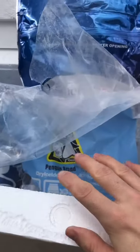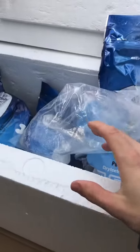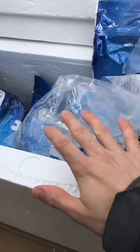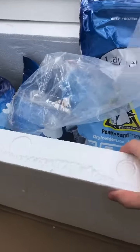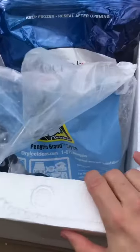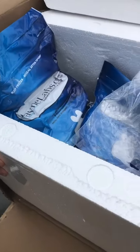Everything looks good, y'all. We've got still a lot of ice left. In the last order they actually used insulation in the box, but since this is such a large order they were able to use a nice thick styrofoam cooler and put the dry ice directly in it. Everything's still very frozen, so I'm happy with this order.